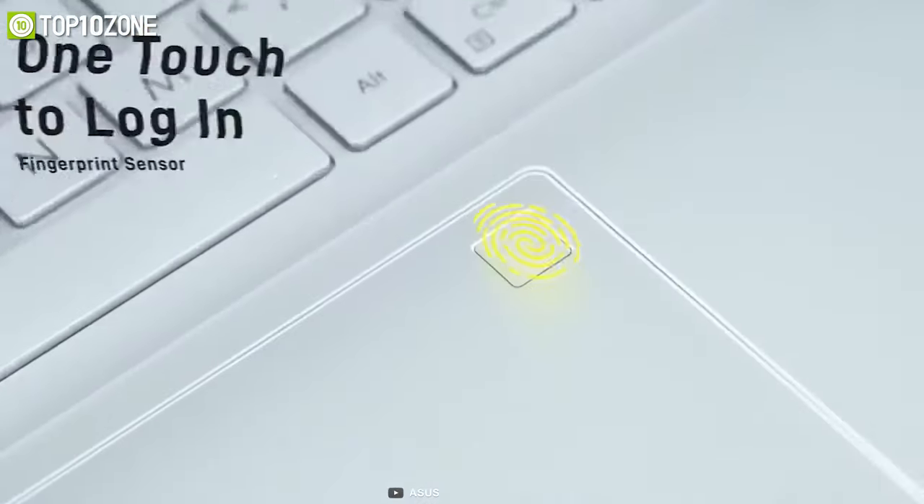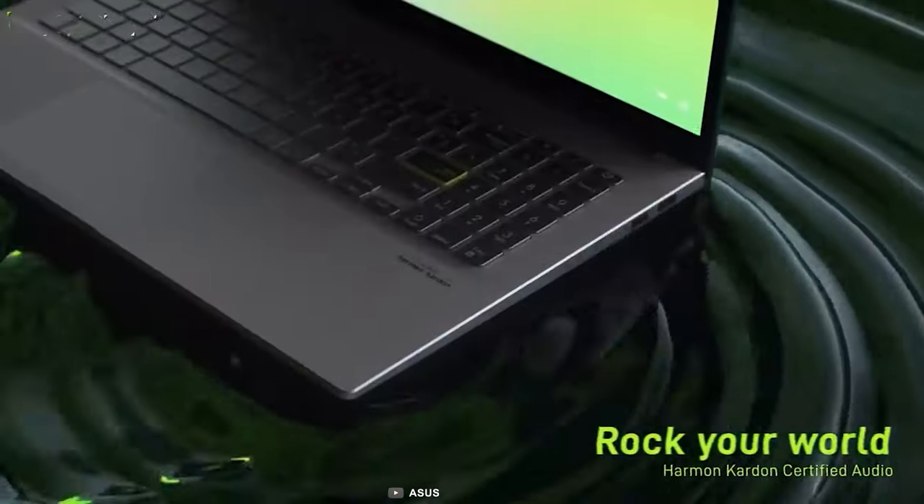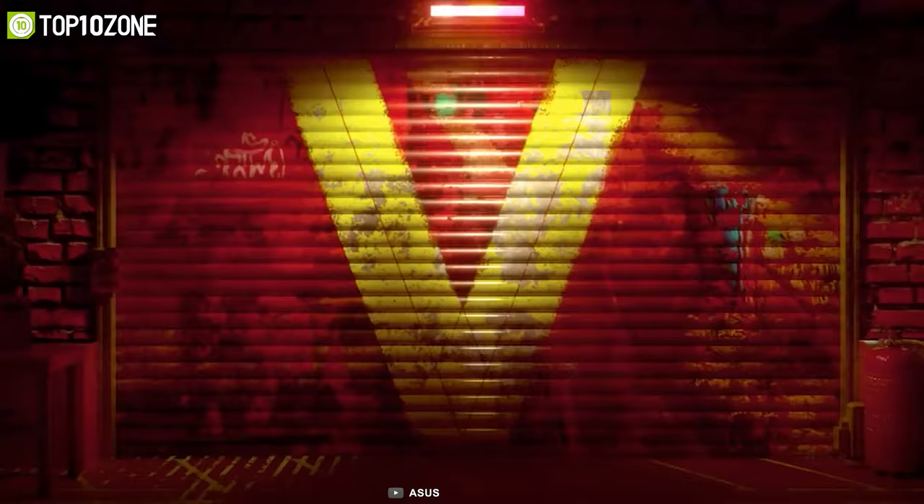In brief, the VivoBook S15 packs the latest specs that any student will be delighted to get without going deep into their pocket.